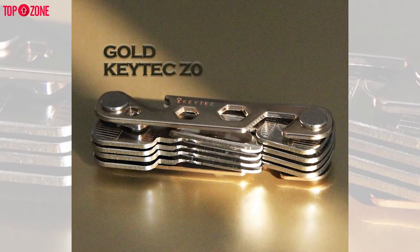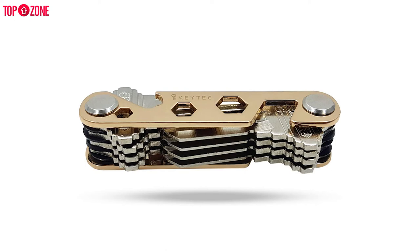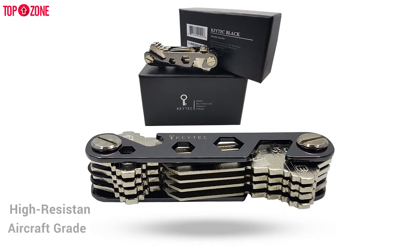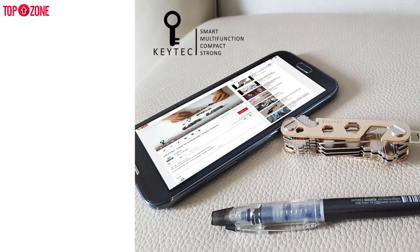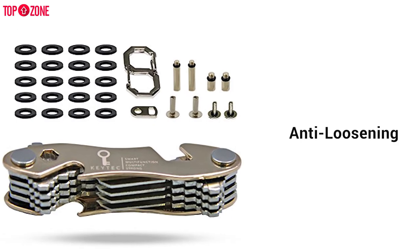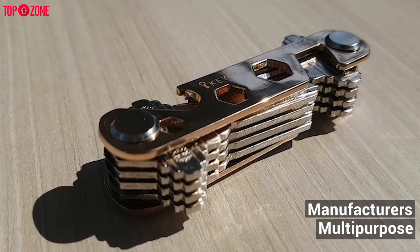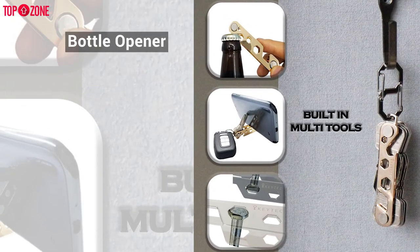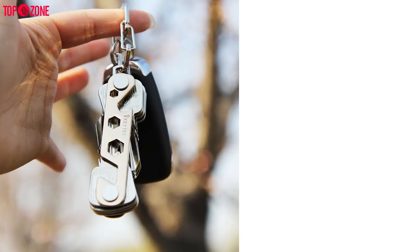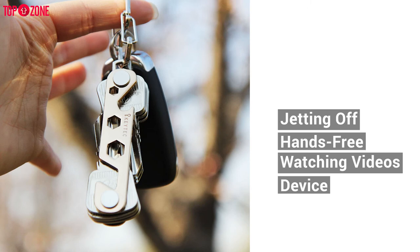The Key Tech premium key organizer proves that good things come in small packages. This cool design is not just nice to look at, but it is also made to last. By using aircraft grade, high-resistant zinc, they have ensured longevity from their product. They have also added anti-loosening washers to make sure your keys never fall out. Key Tech has included a bottle opener, two holes to work as spanners, and most inventively, they have even made a phone stand. Whether you are commuting to the office or jetting off, you now have hands-free access while watching videos and films from your device.